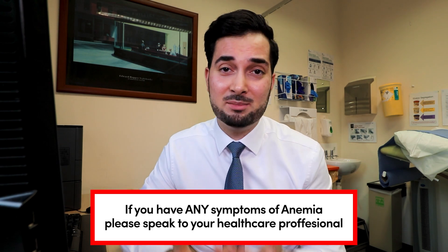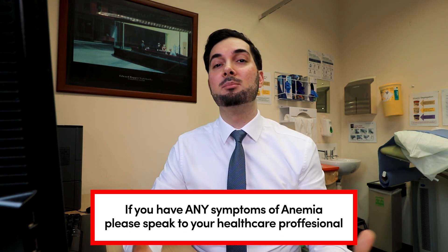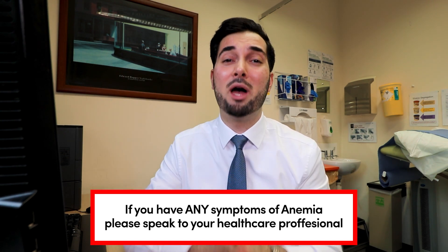This is why it's super important — if you believe you have any of the symptoms of anemia — that you speak to your healthcare professional. Speak to them so they can investigate, examine you, do blood tests, and do whatever they need to do to find out what is causing it. That is the most important thing.